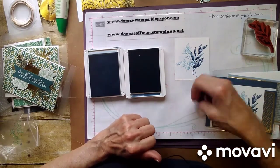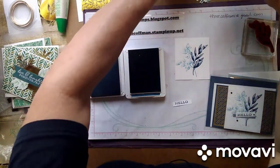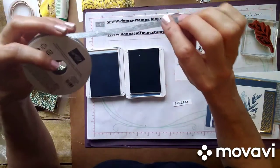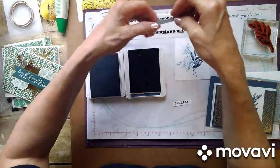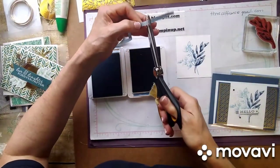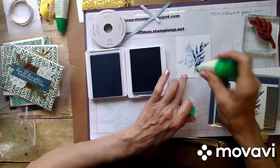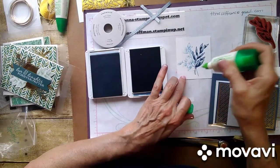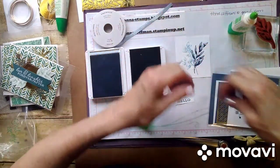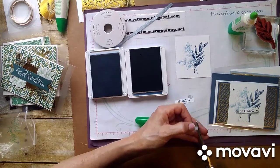For this I used the Seaside Spray ribbon — this is just beautiful. Can you see the shimmer in it? I love shimmer. So you just cut a little piece and put a little bit of glue down where you want it to be. It really doesn't take a whole lot. I'm going to cut this a little bit shorter and just lay that right over it.